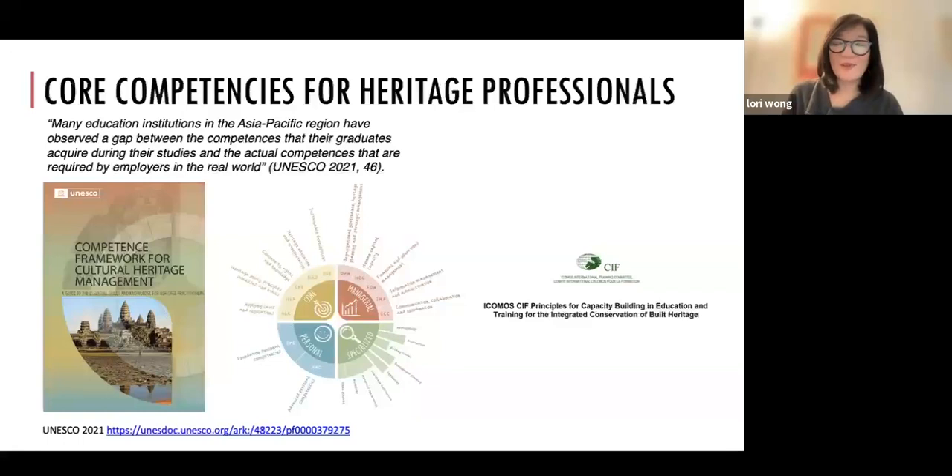We think about the core competencies for our students — what is happening in the field, what are the current issues, and what role conservation education and art history should play in equipping you for the job market and your next step.